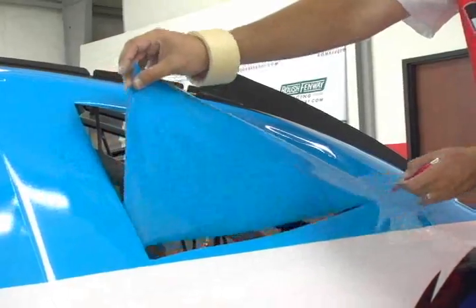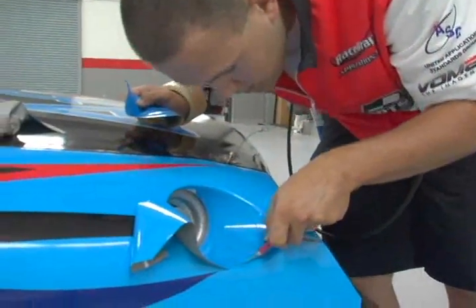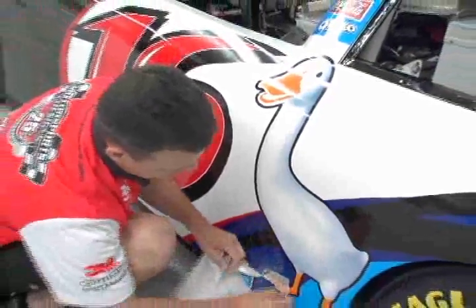Once we start doing that, we'll cut the windows out — what we call detailing — cut around the filler neck, the gas filler neck. Once we get so far along, then we'll start putting all the other extra decals on, whether it be the numbers or the quarter panel decals, just whatever the customer orders.